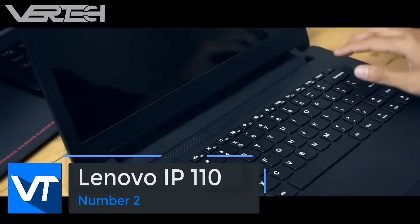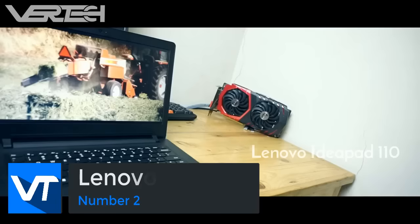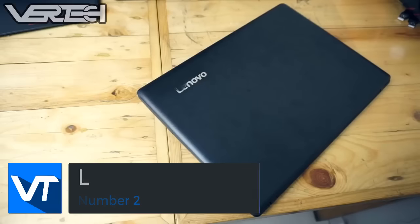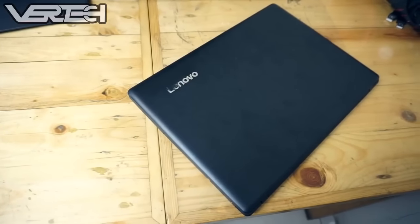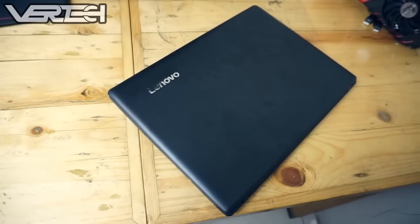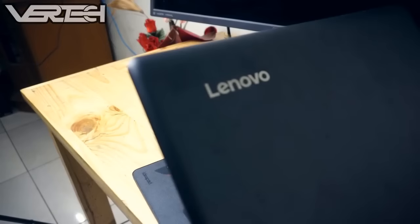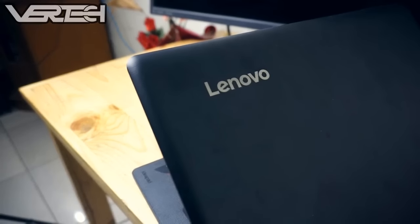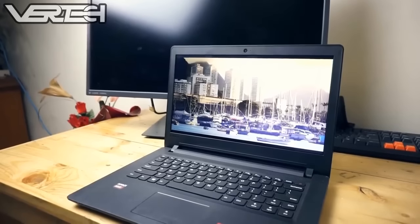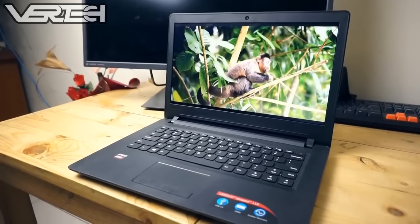Number 2 on the list is the Lenovo IdeaPad 110. This is the best laptop you can get for under $400 and it has better specs than any other laptop previously listed. With this laptop you get an Intel Core i5-6200U processor clocked at 2.2GHz, 4GB of RAM, the AMD Radeon R5 M430 graphics card, a 500GB hard drive, and a 15.6-inch 1366x768 display.